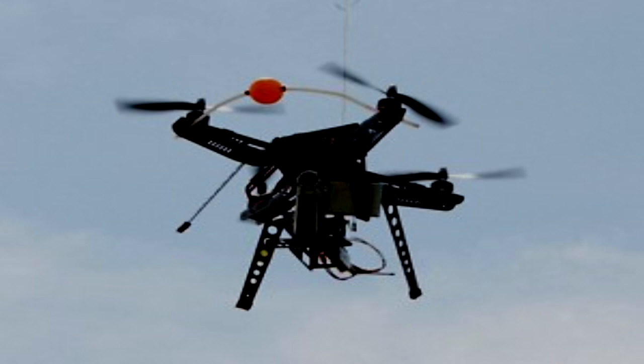SCP-160 appears to be a QuadraFlyer Unmanned Aerial Vehicle with a diameter of approximately 1.1 meters at its widest point, similar to the [REDACTED] model manufactured by the [REDACTED] Corporation. It is devoid of any identifying marks or manufacturing labels, though visual inspection has revealed signs of scratches and other superficial damage, indicating that prior identifying labels may have been removed.